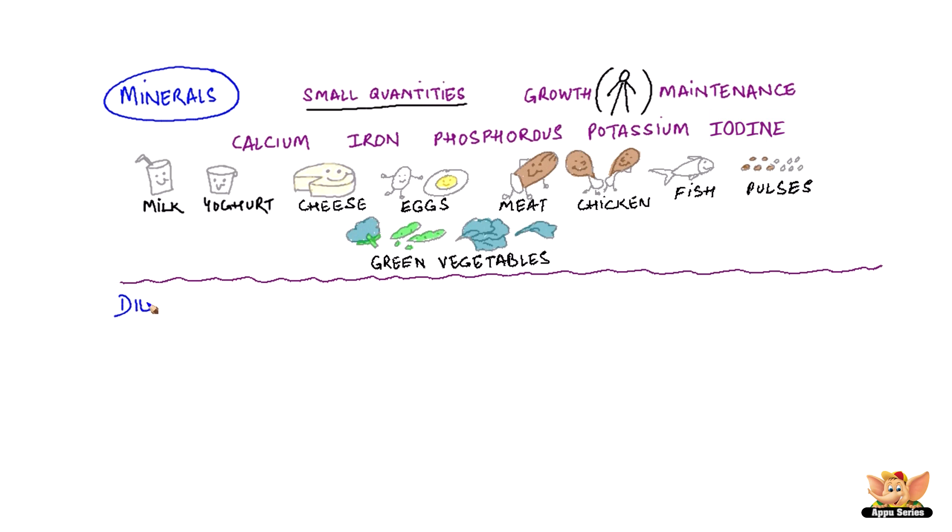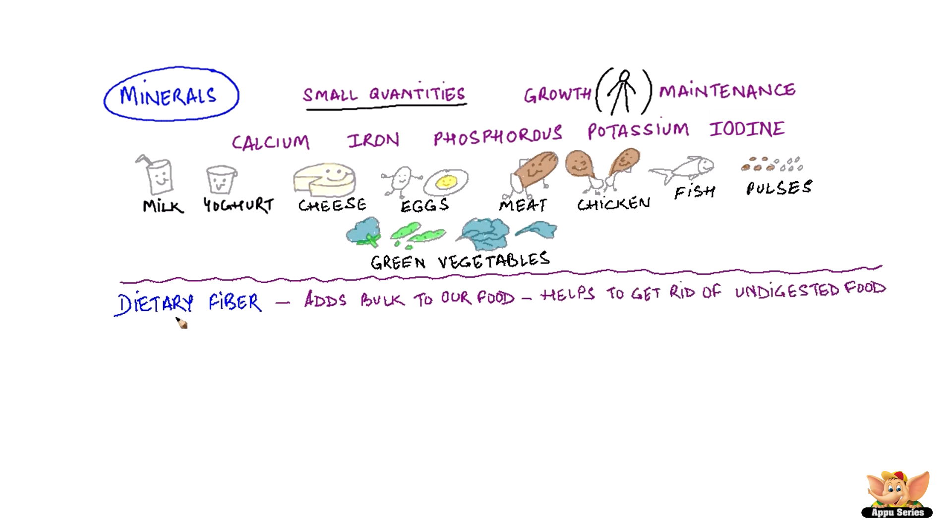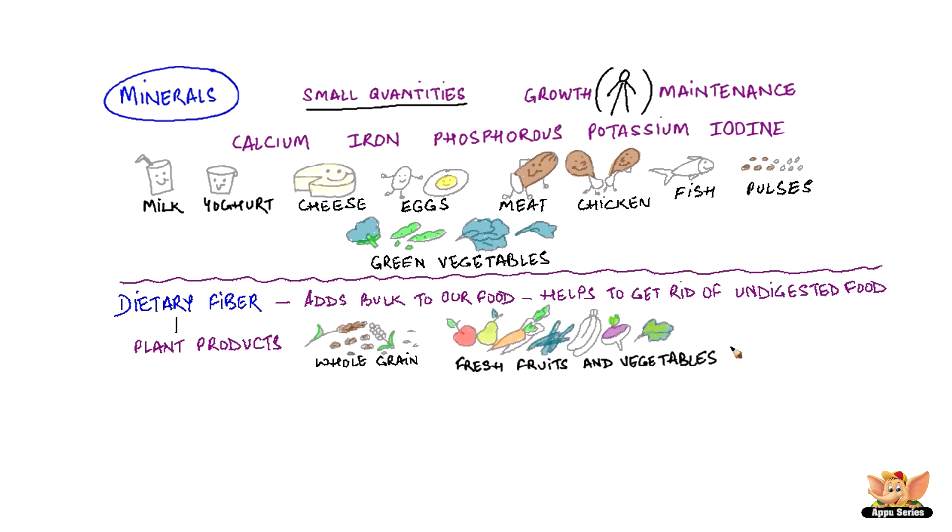Along with all these nutrients, our body also needs dietary fiber. Dietary fiber or roughage adds bulk to our food that helps the body to get rid of undigested food. Dietary fiber mainly comes from plant products in our food. Whole grains, fresh fruits and vegetables are an important source of dietary fiber.